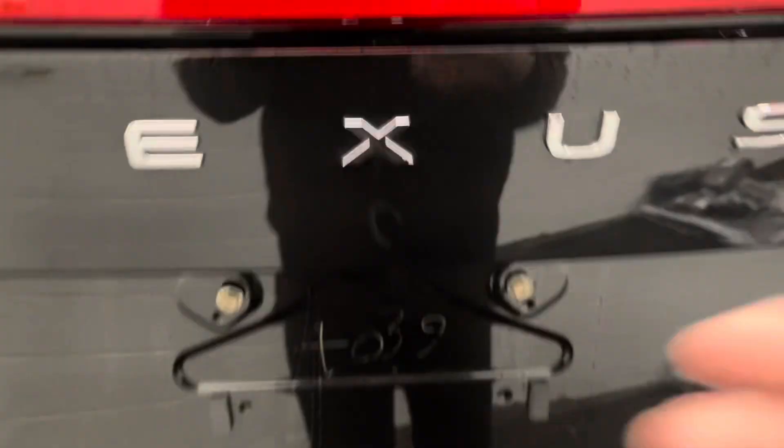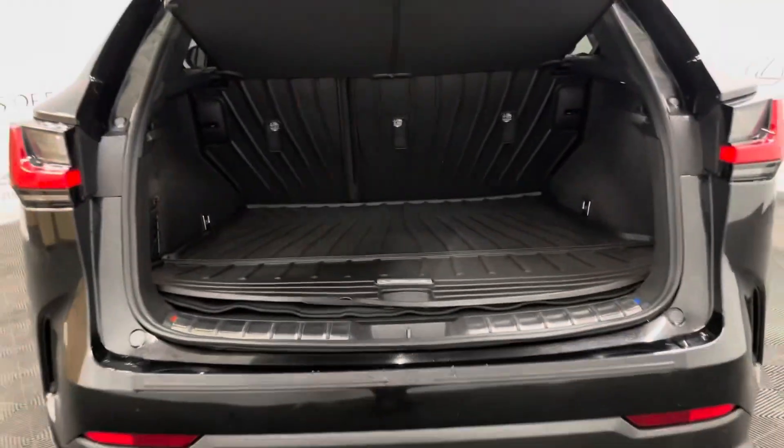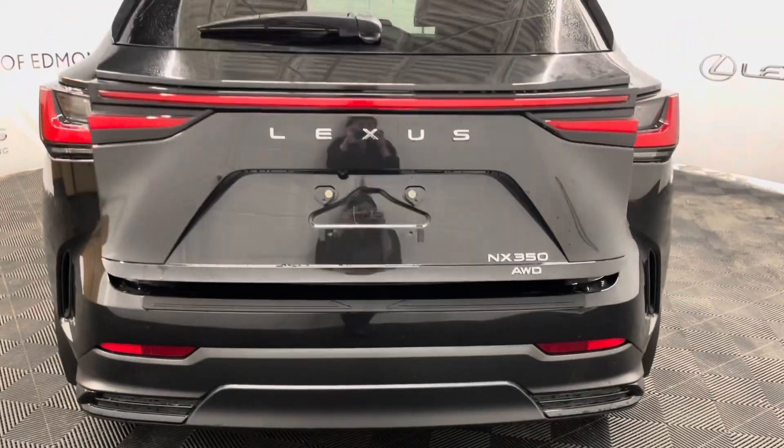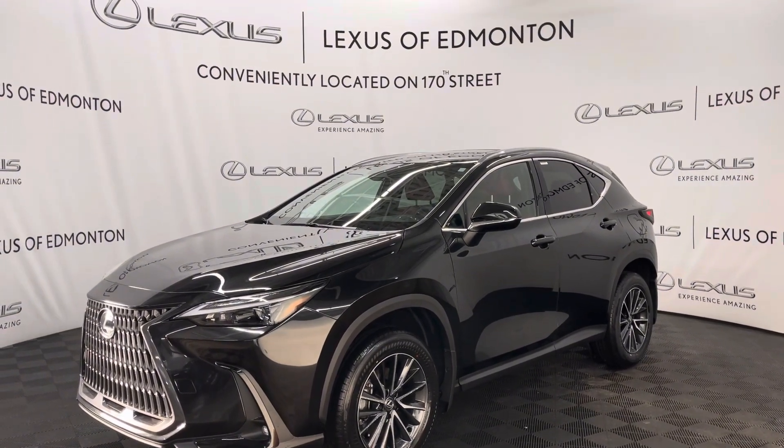You have an automatic liftgate that opens up into your spacious trunk. Under the mat and carpet you have some extra storage compartments, and you have automatic closing as well. So come on down to Lexus of Edmonton where we will find the vehicle best suited for you.